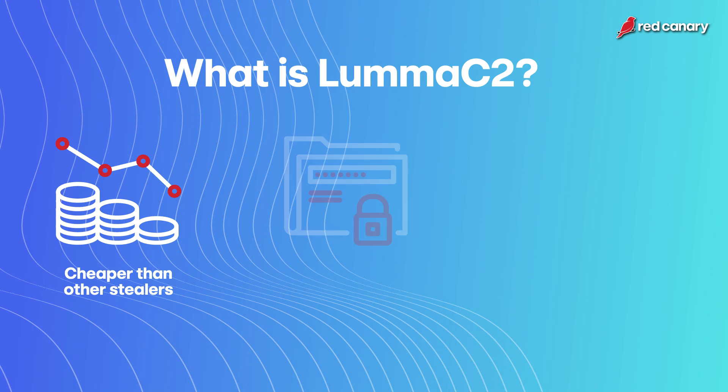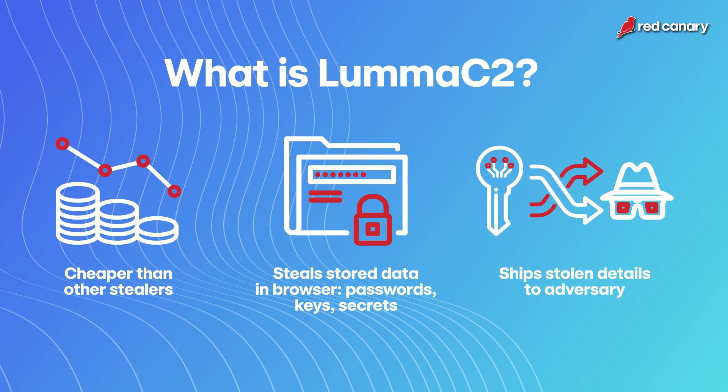Luma C2 is a stealer threat that, ideally for the adversary, goes and pulls information out of your web browser. It looks through specific applications on disk in your Windows installation and tries to find passwords, keys, secrets — things that allow you to access websites and applications that your organization hosts. Luma C2 packages those up into a zip file and sends them home to an adversary who can go and grab those materials and try to reuse them or sell them.